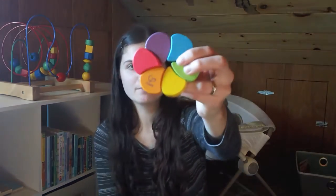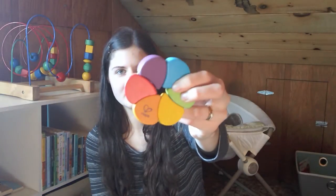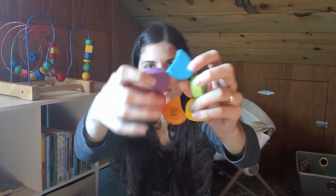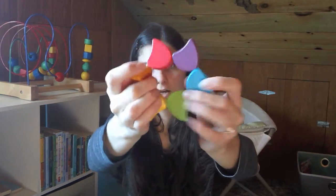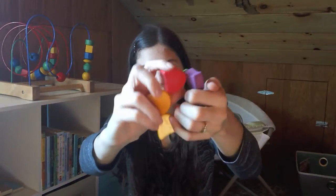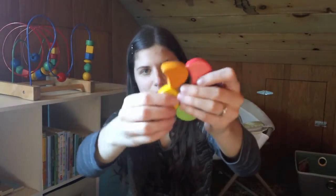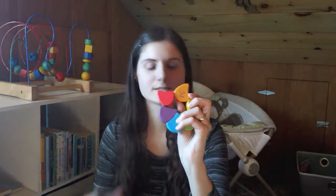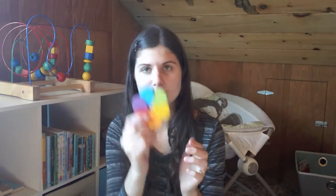This is the Hape rainbow toy. I believe they do call it a teether, but it's kind of a clutching toy as well — it's got these little things that move around, which is so cool. Hape is the Swiss company. So Haba is German and Hape is Swiss — again, another European company with water-based paint, non-toxic, and extremely thorough testing. That's why I love this one.